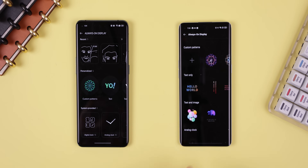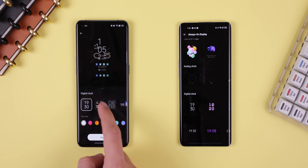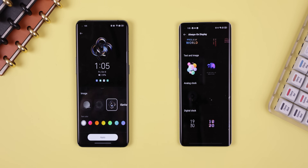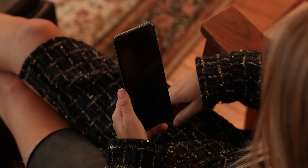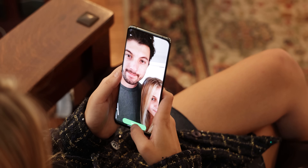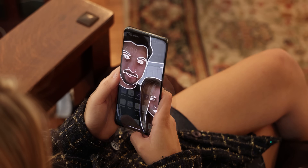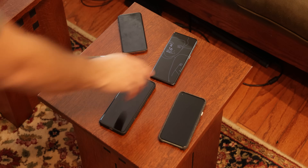Customization for the always-on display has been greatly expanded with a ton more content, including new digital clocks, analog clocks, animated images, and even your emoji. There's also an awesome new feature called Portrait Silhouette, which lets you have anyone's face outlined on your always-on display. It works really well — all you need to do is select a selfie and the AI will outline the main parts of your face.